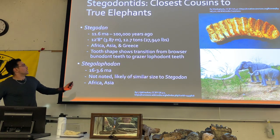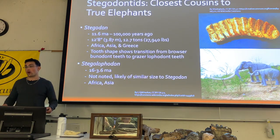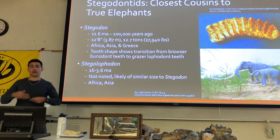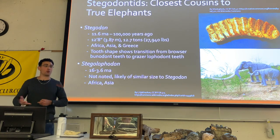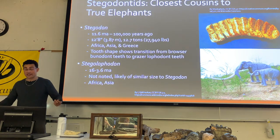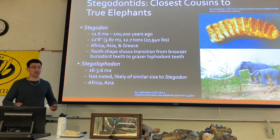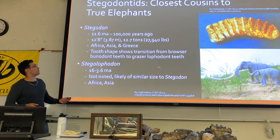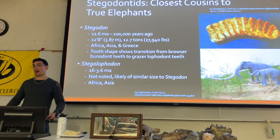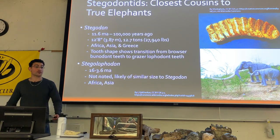Stegodons were not North American at all — found only in the Old World. All the previous groups could be found in Africa, Eurasia, and North America, but by the time stegodons evolved, North America already had mastodons and gomphotheres, so there may have been no niche space for them. When you already have an established population and an invader arrives, the invader has to be significantly better at a certain niche to establish itself — that's actually why most invasions fail.